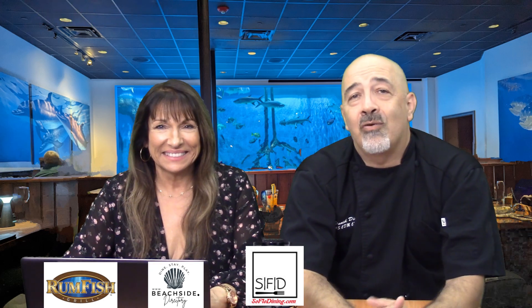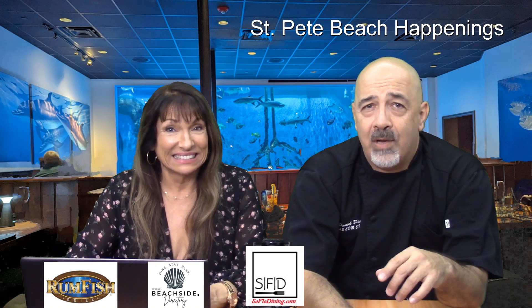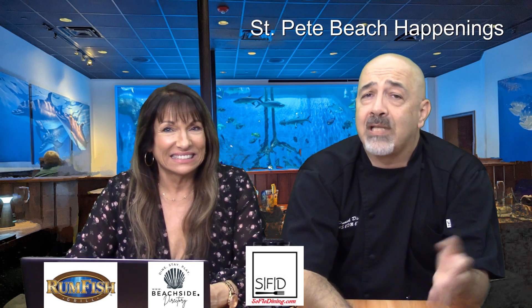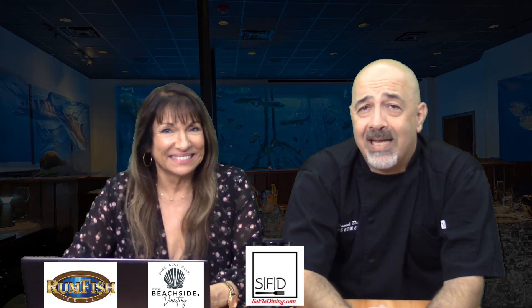So that's a wrap! As always, enjoy and we'll see you there. Don't forget to like, share, and subscribe. Also check us out on St. Pete Happenings — we partnered up with Beachside Marketing and we're starting to post a lot on there. It's a Facebook page or group, St. Pete Happenings. You can find us everywhere — hashtag SOFLODining, all one word. Take care, until then we'll see you there!